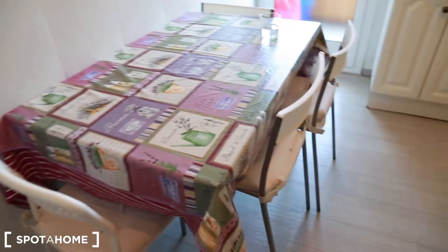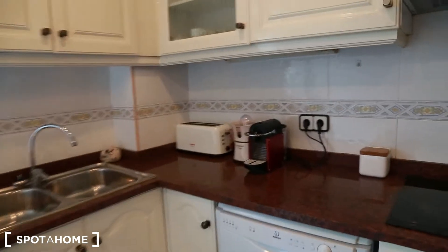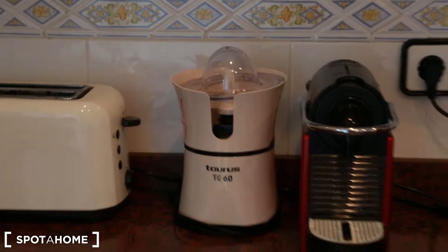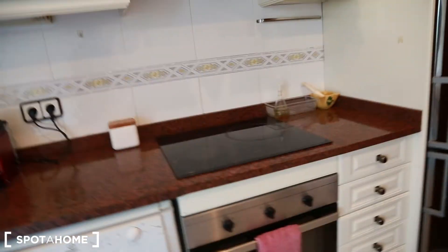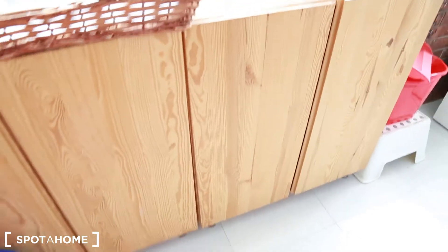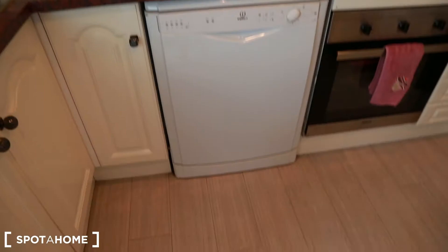So this is the kitchen — very nice. It's got a heater, microwave, table, sink, toaster, coffee machine, and a juicer for orange juice. And there's an oven and hobs too. You have this kind of storage space and a balcony with stuff to clean. You can hang your clothes here, and there's also a washing machine and another sink to wash by hand. You also have a dishwasher — don't forget about that. Very nice.